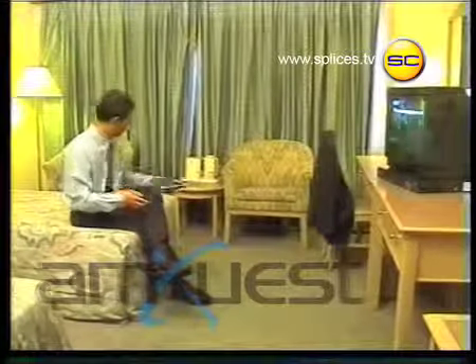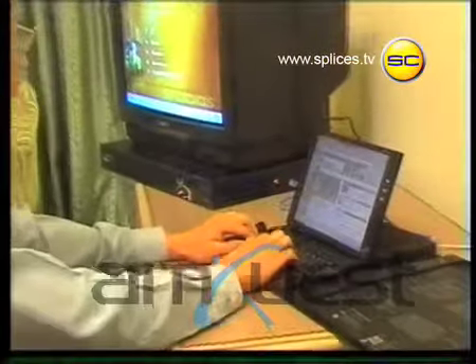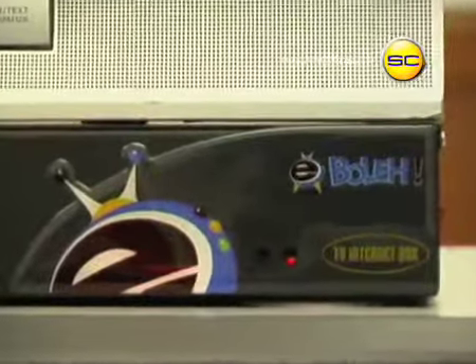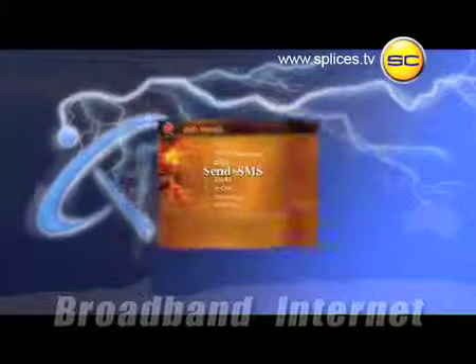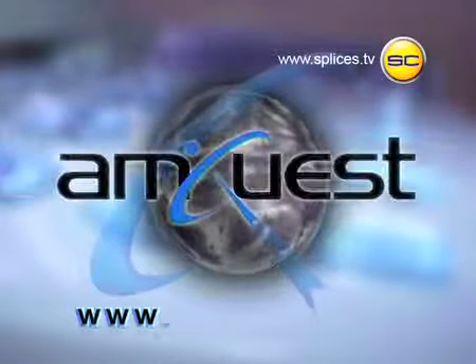Amquest has created this exciting new and user-friendly service so that it caters for everyone, up to the serious corporate user. It's convenient and cost-effective for those on the move. Make your stay more entertaining today. Don't miss this opportunity. Call reception now. This special broadband internet and video-on-demand facility is especially brought to you by Amquest.